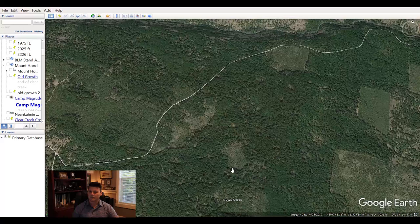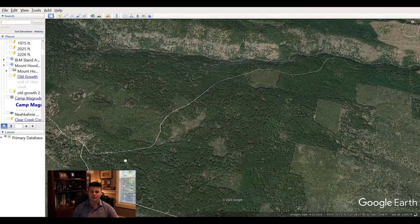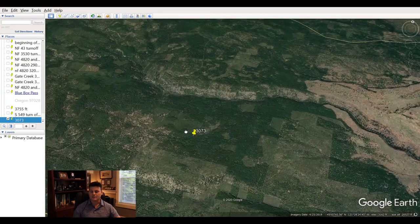As I move my cursor to around 3,000 feet on Mount Hood, I can start seeing the names of roads. Not only can I see roads, but I can see the forest — the thicker forest, the clear cuts, everything. If I'm looking for porcinis, for example, they like some open areas, so these look like decent areas. I can place a pin right here at 3,073 feet to mark the spot.